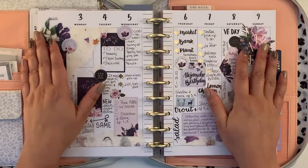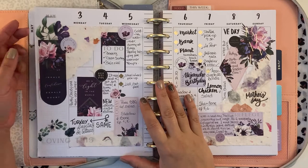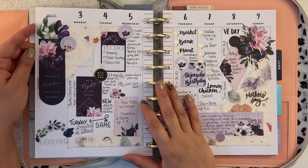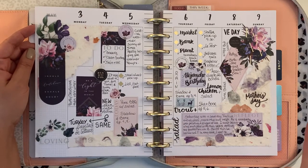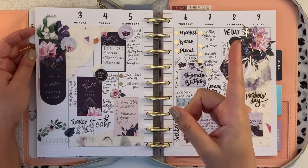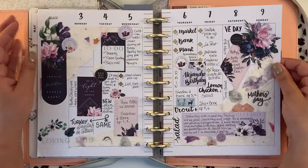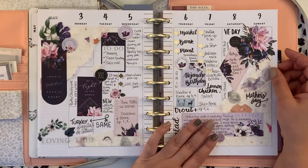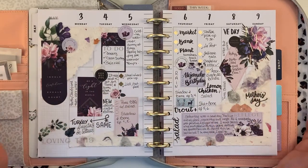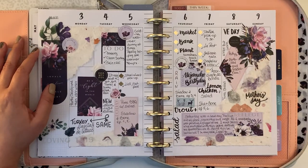Then we go into the first week of May. Here I collaborated with Emma from Slovak Planner Girl — I always mix up that name, sorry. I will link her handle in the description box so you can click on it and go to her page. She makes beautiful spreads. So we got together to collaborate on this spread, and we chose the Beauty in Florals theme.